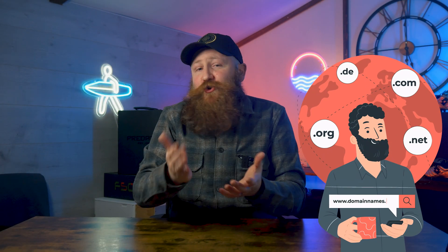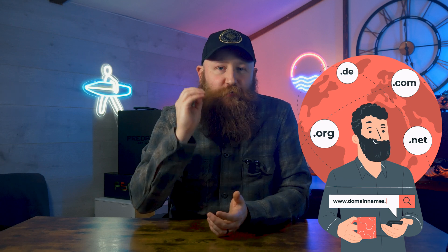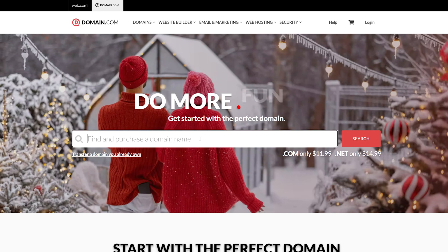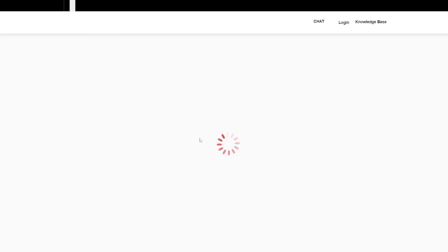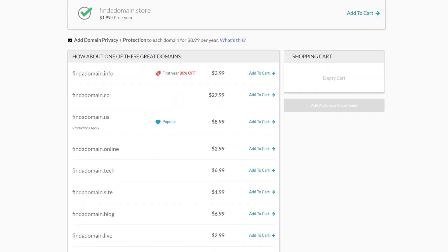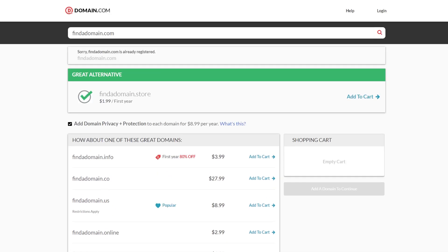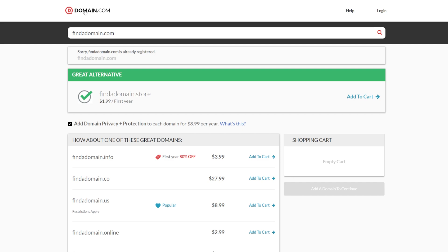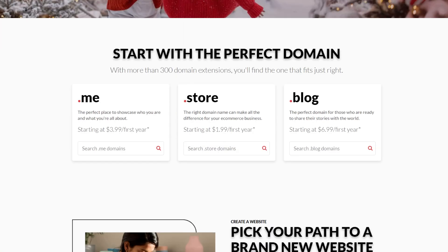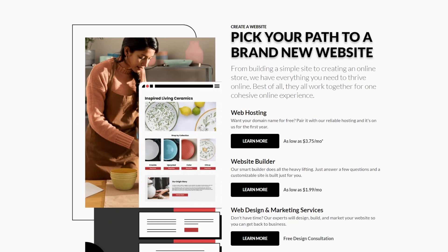Domain.com offers all of the features we've mentioned previously, such as hosting, but it really excels with domain registration and SSL management. They also offer a powerful domain name generator, which simplifies the process of finding the perfect domain name for your business. Overall, their domain management area is pretty intuitive and allows you to easily control things like your DNS settings, your renewals, and your privacy settings — all of which are really important.